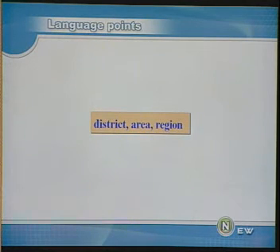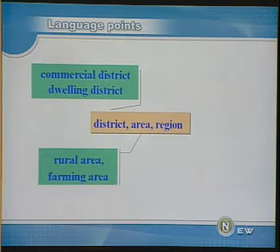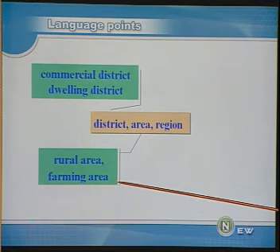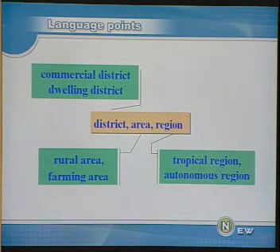下面我们看看在英文中表示地区的三个词。District 指的是行政区域，一般专指具有某些特征的地区，比如 commercial district 商业区，dwelling district 居住区。Area 包容的范围最广，比如 rural area 乡村地区，farming area 耕作区。Region 是指某个特定的地区，范围比较大，如 tropical region 热带区，autonomous region 自治区。